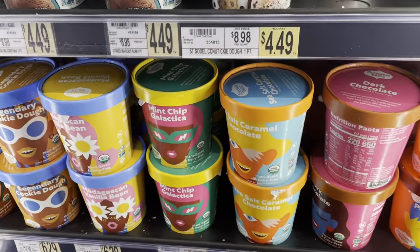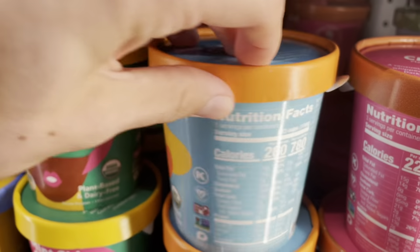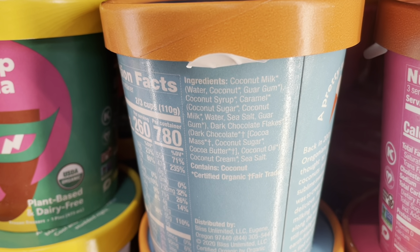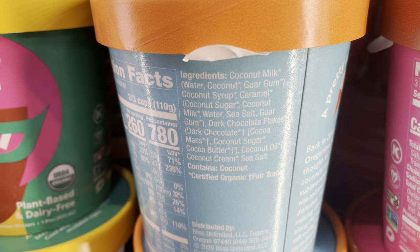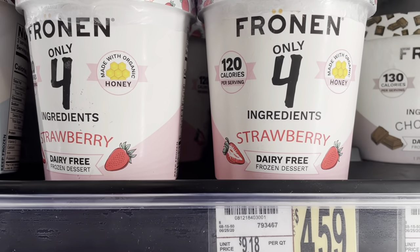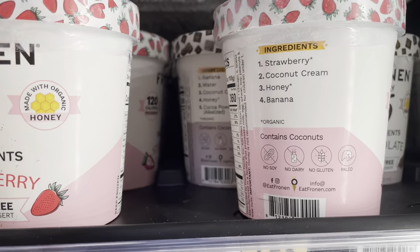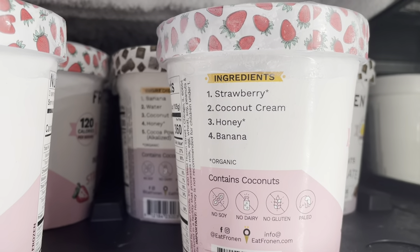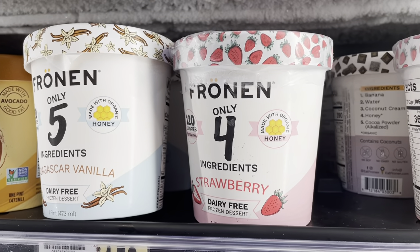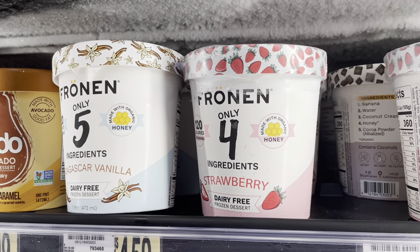So I'm at Wegmans, and Coconut Bliss is by far one of my favorite ice cream brands. Look at these ingredients — it's all coconut-based, no added cane sugar, and no natural flavors. And Fronin is one of the only ice creams that I would actually consider healthy. Look at these ingredients — there is nothing like this on the market except for Fronin. It is hard to find, but if you go on their website and look for their store finder, you should be able to find a location near you.